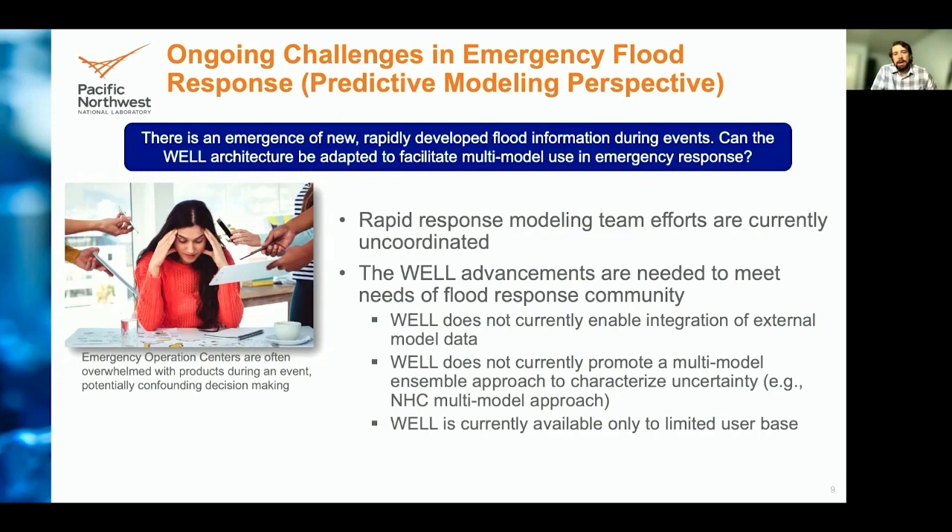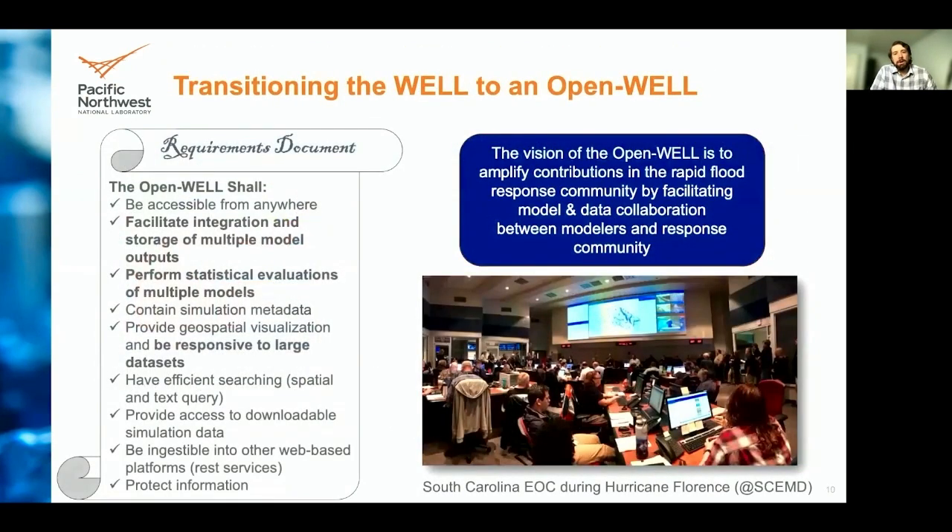With these challenges, we can add new features based on community feedback to implement community model ingestion and automate characterization algorithms. We can provide storage for future model enhancements and OGC-compliant services. Through OGC-compliant services, community models can be easily added to emergency operation center systems for quicker visualizations during flooding events. By developing an open well, it provides a centralized location to collect flood modeling output, leading to consistency in results, flexibility of modeling approaches, and ease of access for emergency operation centers.